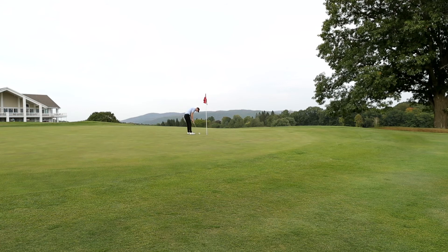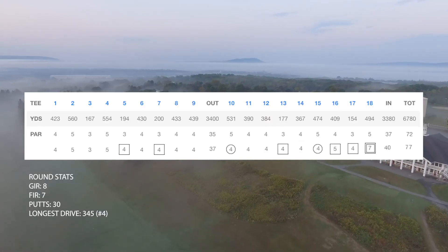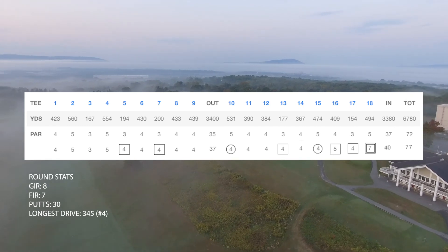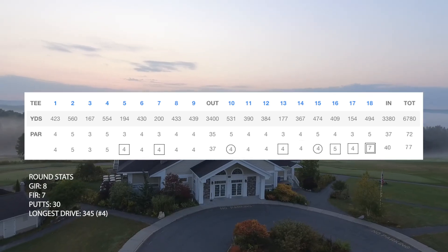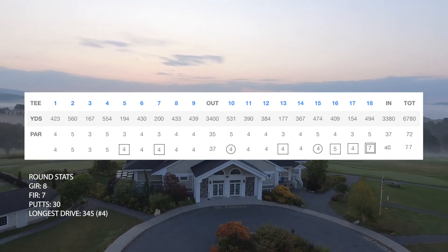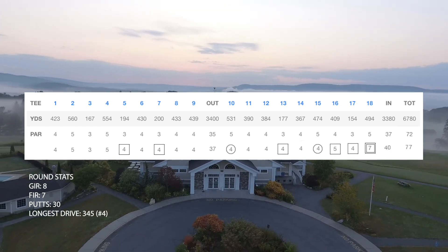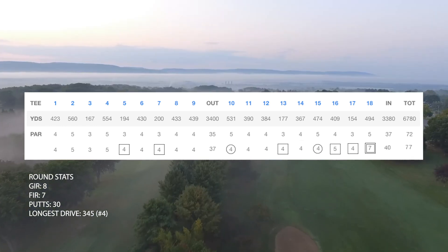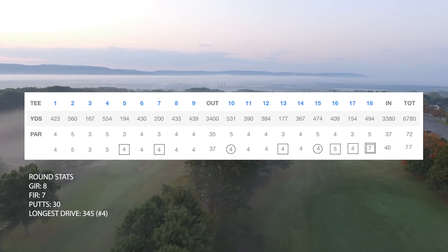My dad pointed out he'd only seen two or three holes and I was three over — rough finish. But all in all, Berkshire Hills is a fantastic course. Round stats: eight greens in regulation, seven fairways, 30 putts. Ended with a 77 — I'll take that score. It would have been cool to have a really strong round with my parents watching, but thanks for coming along on the back nine course vlog. Leave a comment below for where you want to see me play next in Massachusetts or New England!